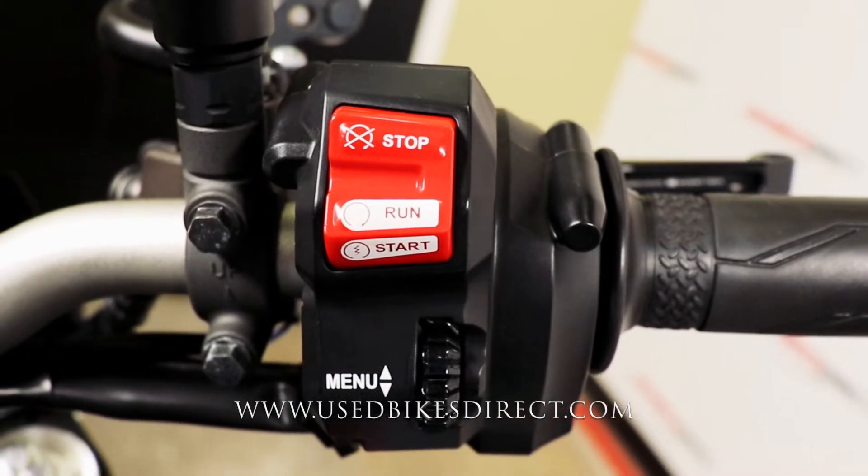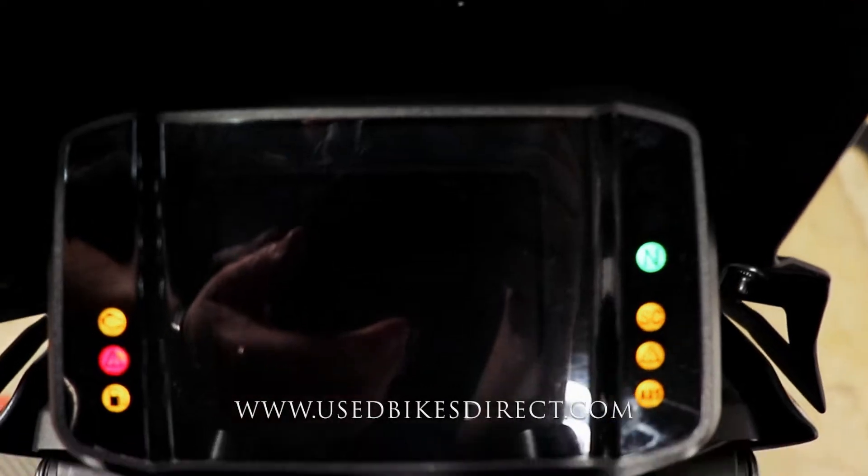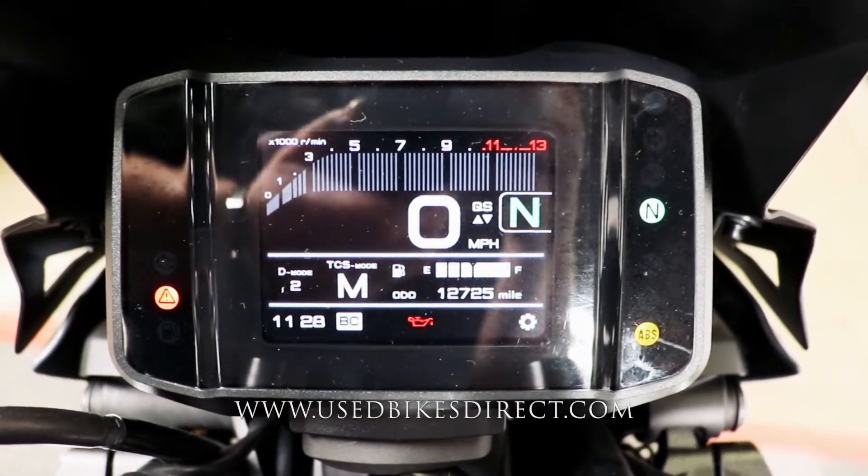Over on the right side, the starter is going to be integrated into the kill switch, with the menu scrolling underneath that. Full digital display keeping track of everything — of course the speedometer bold and center, with the tach above that, gear indicator on the right, ride modes on the bottom.